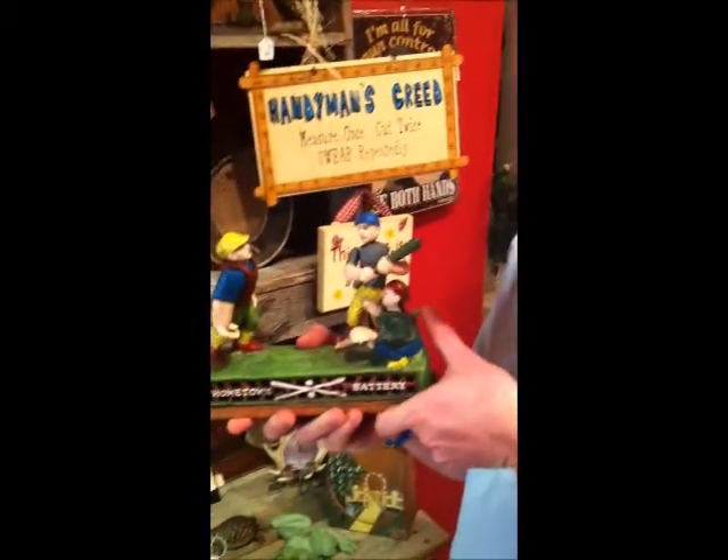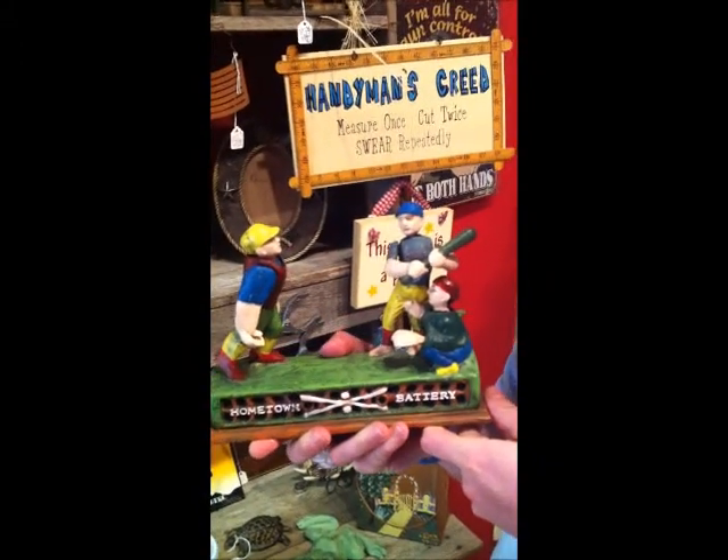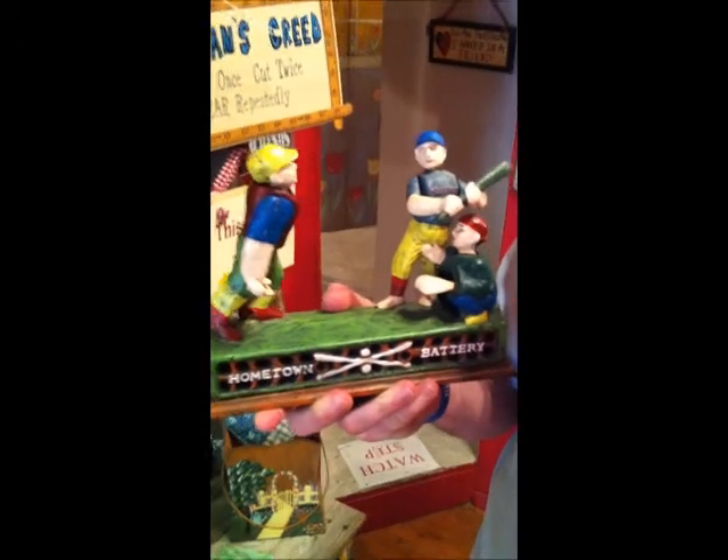We're in an antique store, and we have discovered a piggy bank. Pretty much it's an old school bank. Where does the money go? Pretty well done. The money goes right in here. I believe that's supposed to be a mint.